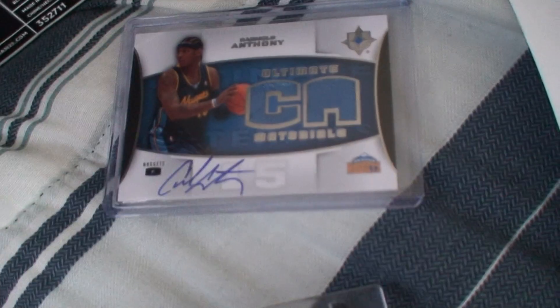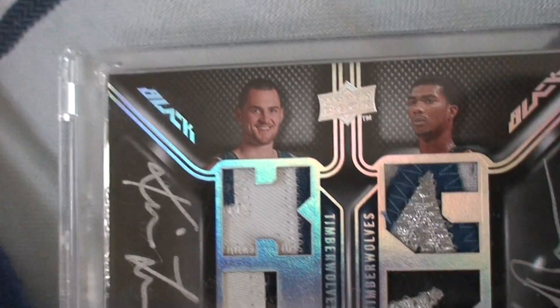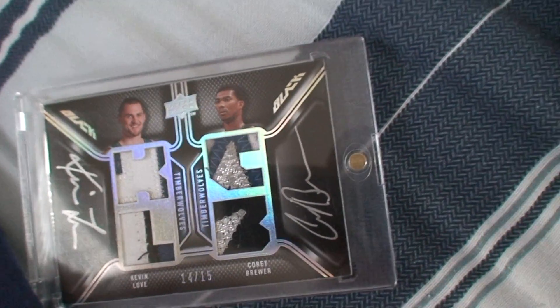We also got a little mail day in today — Carmelo Anthony dual jersey auto from Ultimate, and then a sick Kevin Love quad patch: two color, barely four color, two color, three color patch out of 15. Sweet. Alright, see you guys.